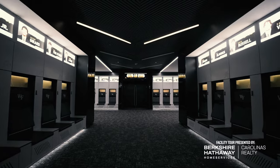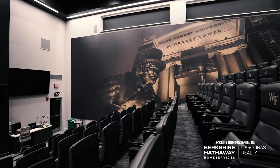Berkshire Hathaway Home Services is a proud sponsor for Wake Forest Demon Deacons. Their team of dedicated local sales associates stand ready to assist you with any real estate need.